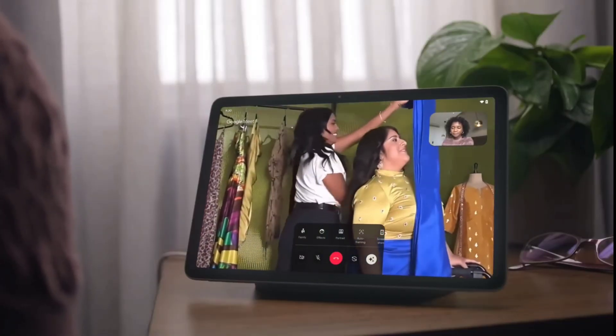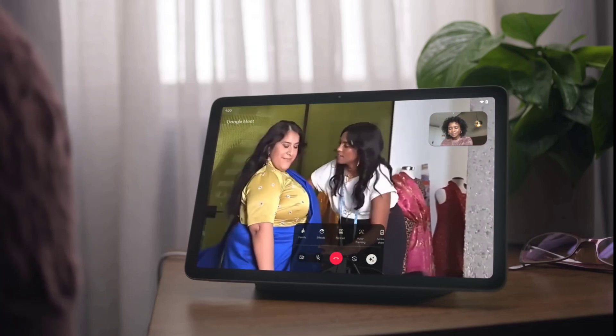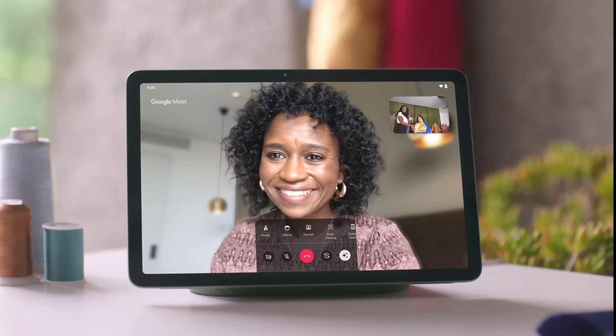With Google Meet, video calls feel more like real life. Move around the room and the camera stays zoomed in to you automatically, magically.